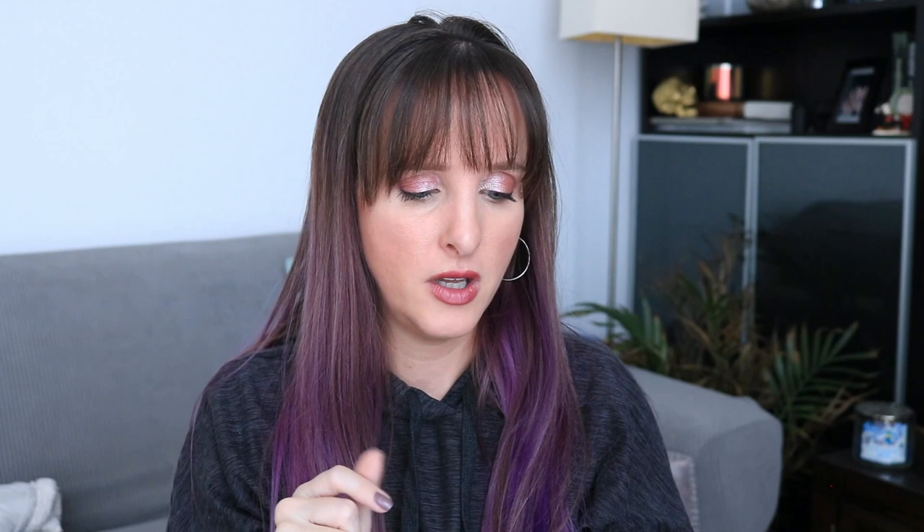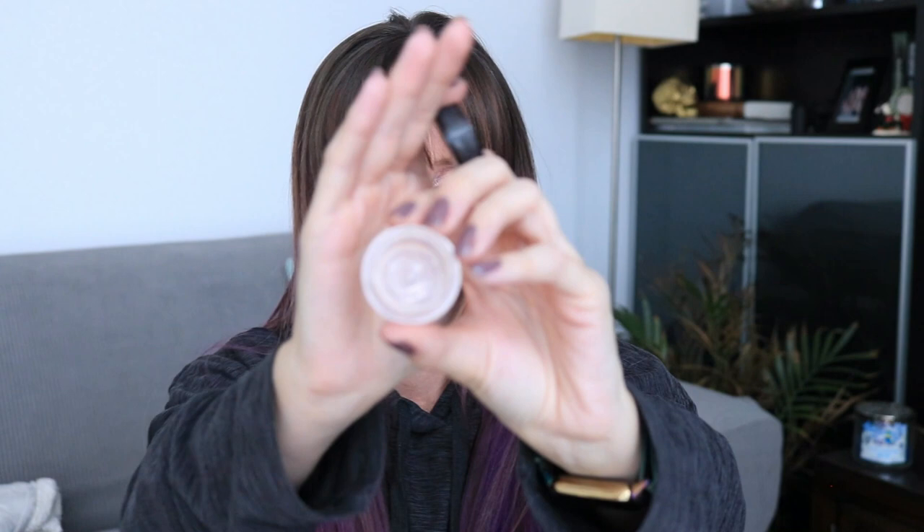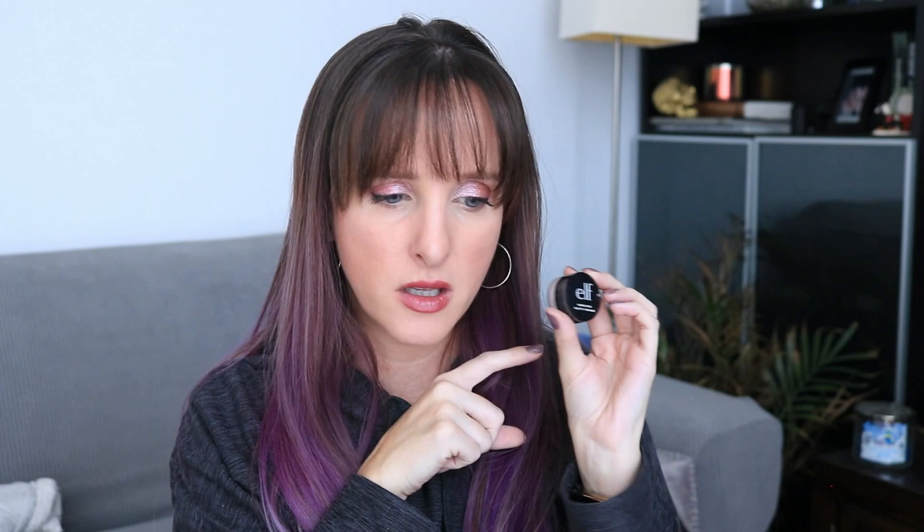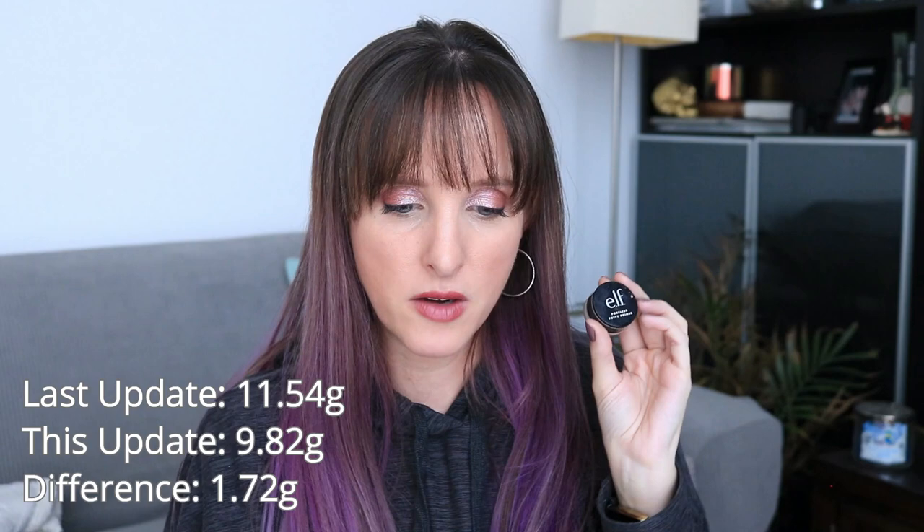Next up is the primer. I normally reorder these to put them in the order I apply my makeup, but I forgot to do that before filming. So this was new last month — this is the e.l.f. Poreless Putty Primer. I did finish the luminous one, and now I've finished this one too, so it is empty. I prefer this over the luminous one — it's a good texture and you don't need a whole lot, just a little to pad into the places you want. I would consider buying this full size. Last month this was 11.54 grams; it's now 9.82 grams, a difference of 1.72 grams, and that was the total use in this project — it was pretty close to being done when I put it in.